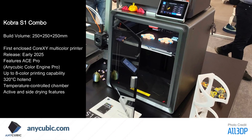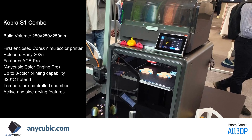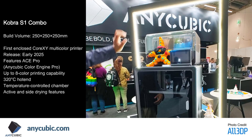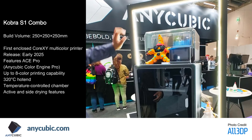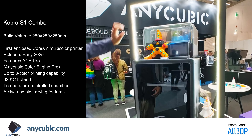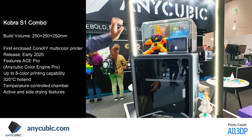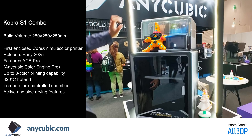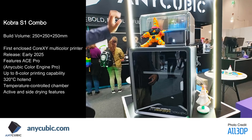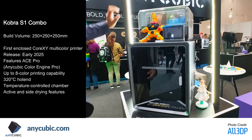Anycubic's presence at Formnext 24 marked a significant evolution in their product lineup with two groundbreaking FDM printers. The Cobra S1 Combo represents their entry into the enclosed Core XY market, featuring sophisticated multi-color capabilities and advanced material handling. The integration of the ACE Pro system with active and side drying functionality ensures optimal filament condition throughout the printing process, while the high temperature hot end and controlled chamber environment make it particularly suitable for technical materials like ASA and PETG.